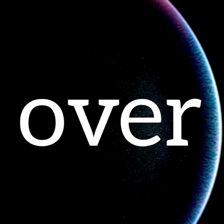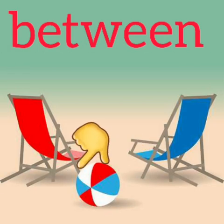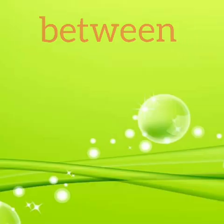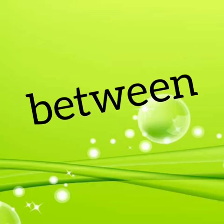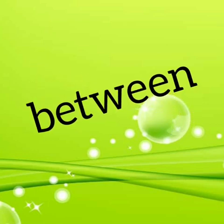Where is the ball? The ball is in between the chairs. Where is the monkey? The monkey is in between two cats. When something is in the center of two things or persons, it is called 'between'. So we know the preposition 'between'.